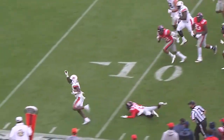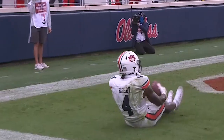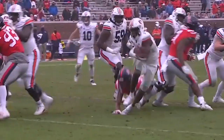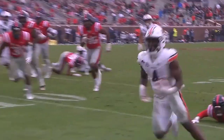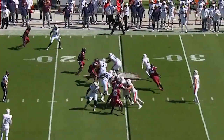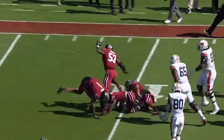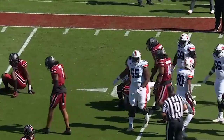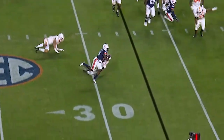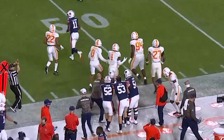Bigsby, left side, stiff arm, dine, touchdown Auburn. Bigsby is able to shake three. That had tackle for a loss written all over it.